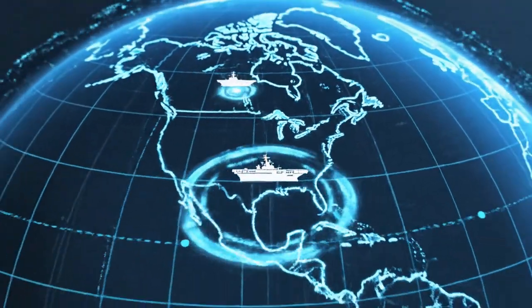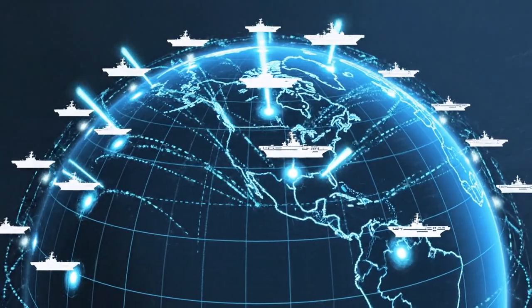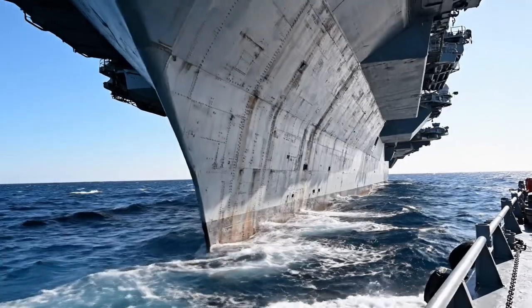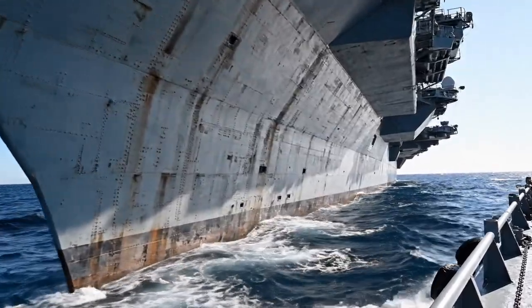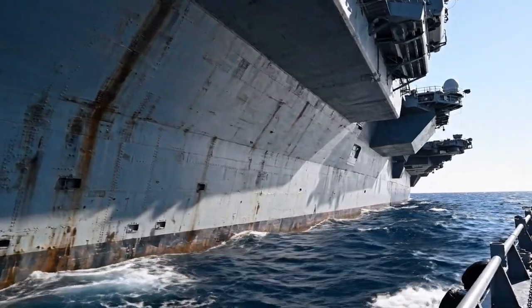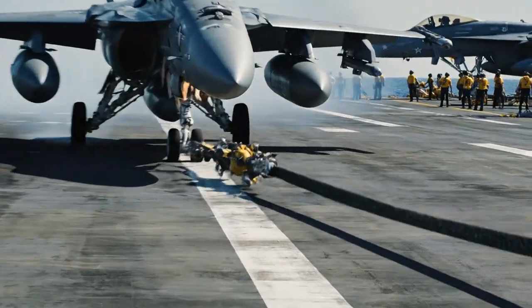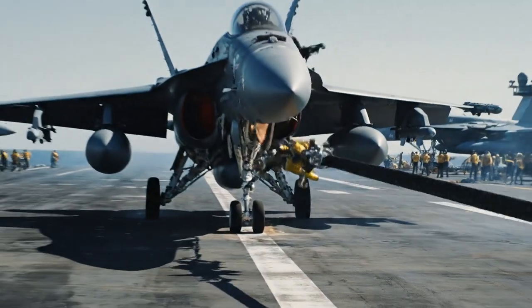Right now, the United States operates 11 nuclear-powered aircraft carriers cruising across the world's oceans. Each one of these incredible ships carries around 80 aircraft worth billions of dollars combined. These are not just parked planes — they are combat-ready machines that can launch and land quickly.